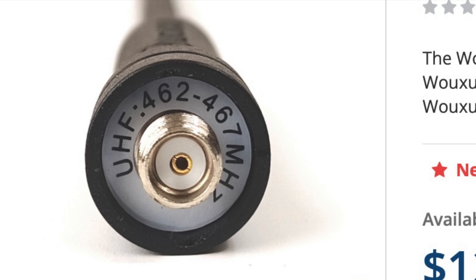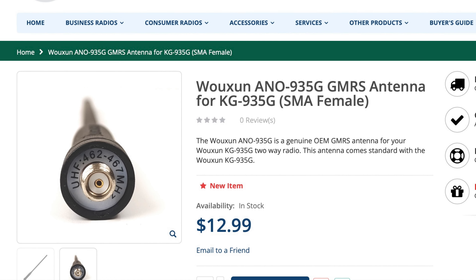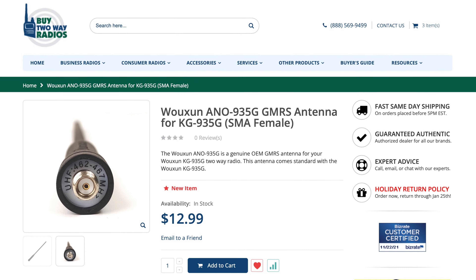If you don't believe how much of a difference that tuned antenna makes, here's an opportunity to try it yourself. BuyTwoWayRadios.com sells not only the very same optimized SMA female antenna, but also GMRS-optimized BNC and SMA male antennas, so you can experience the difference with your current radio. If you're interested in finding out more or purchasing your own KG935G, I'll put a link to it on BuyTwoWayRadios.com in the description below. These are affiliate links, so purchases made will help the channel in the form of affiliate commissions.